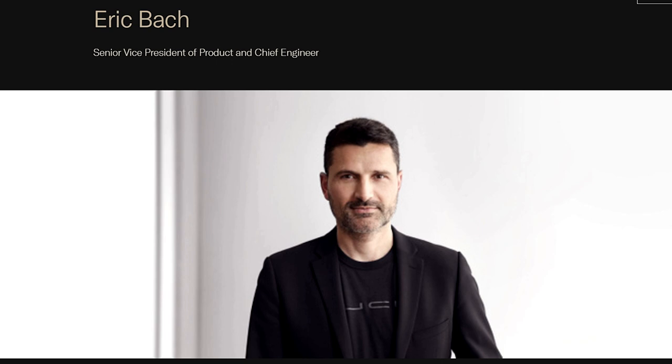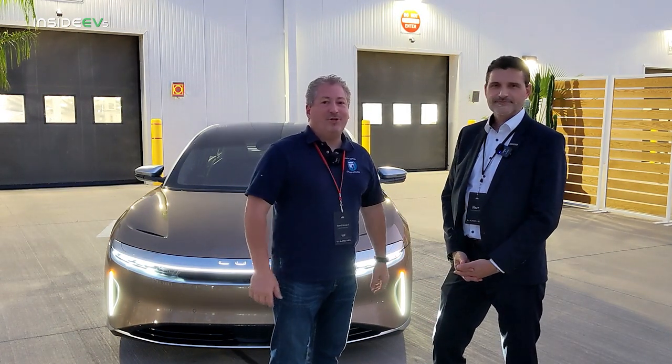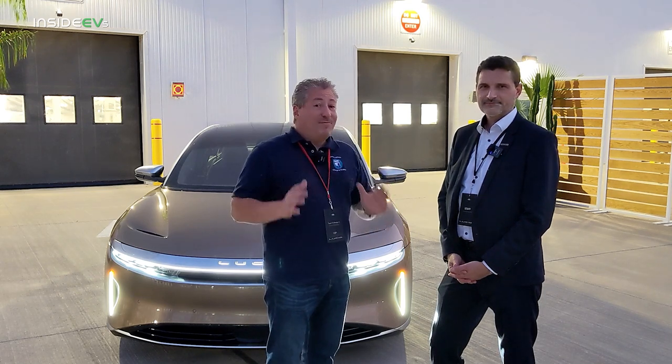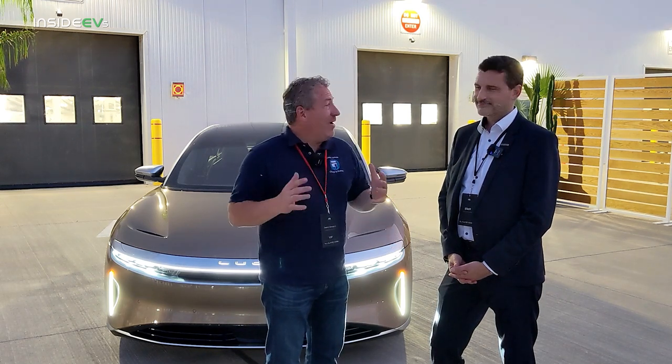Everything Lucid says seems to be centered around efficiency — it seems to be what they're most proud of, and why the Air was able to deliver 520 miles of EPA-rated range. Bach was more than happy to oblige because it is one of the things he's most proud of in his work at Lucid. I'm here with Eric Bach, Chief Engineer for the Lucid Air. We're going to talk about efficiency. Lucid has been telling us over and over again it's all about efficiency — it's how they squeeze 520 miles out of a 112-kilowatt-hour battery pack. So Eric, how'd you do it?